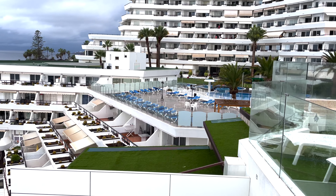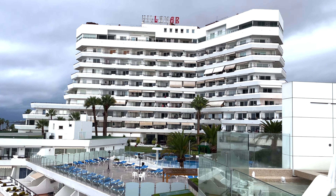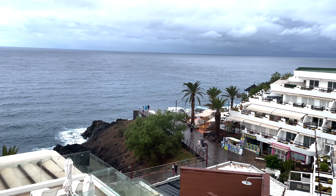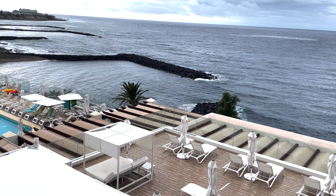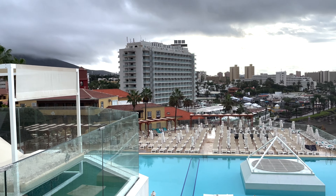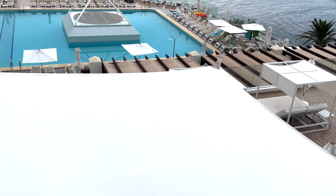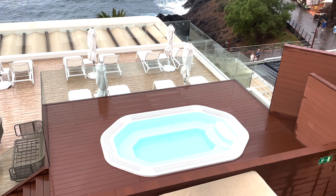Next door, as you can see, there is the Villa Mar as well — we stayed there, folks. Looks a bit grim out there today but the clouds are starting to clear. Hotel Grand Tinefa just over there.